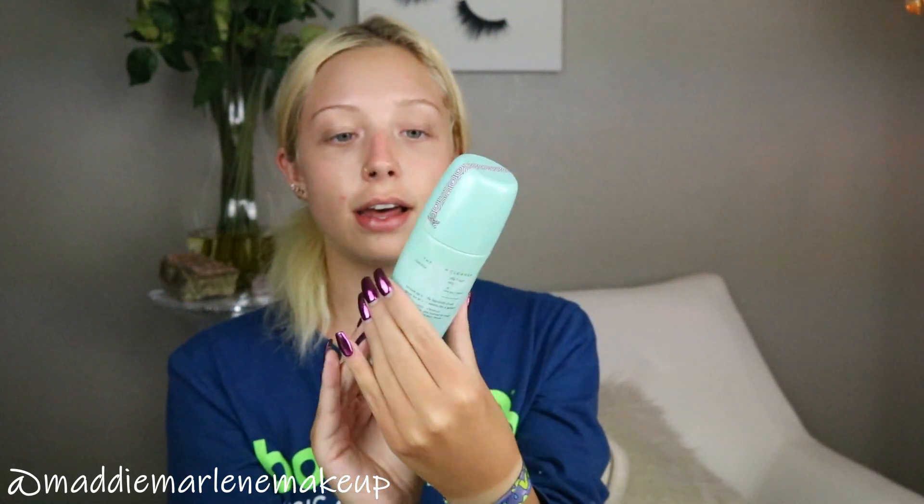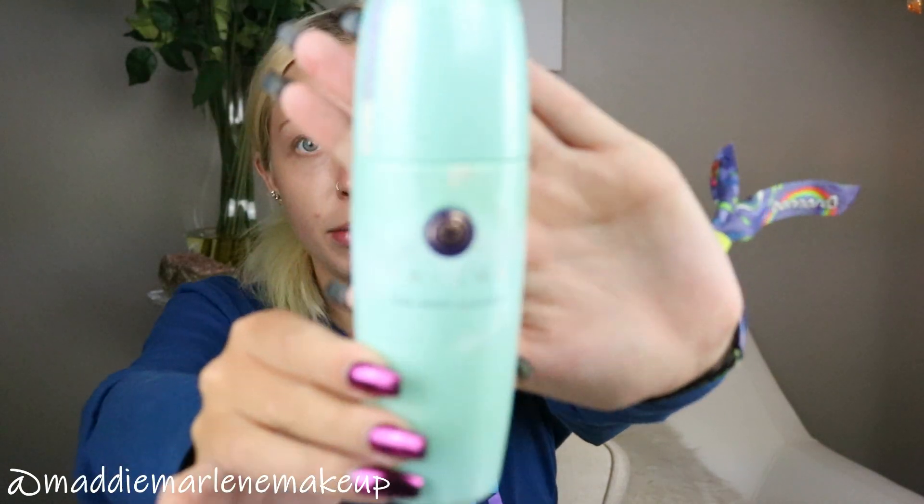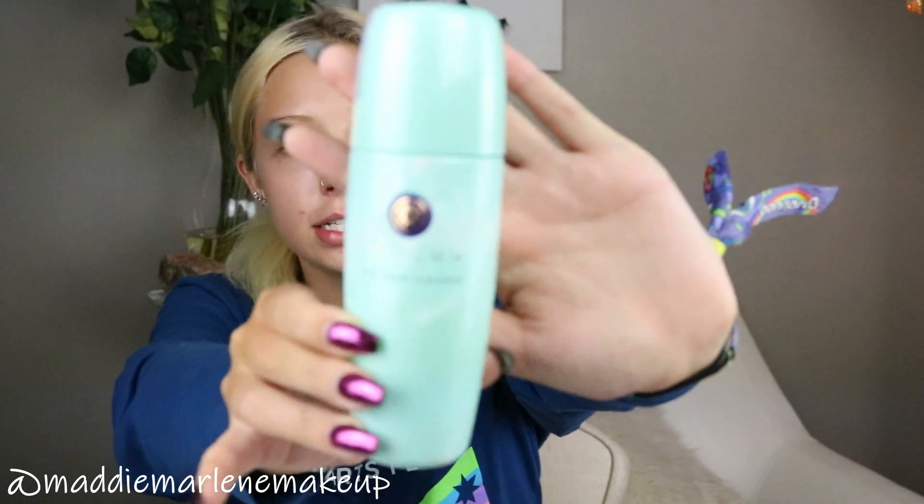My absolute favorite cleanser of all time right now — for about the past six months — is the Tatcha Deep Cleanse. As you can see it's used and abused, but I actually just bought a new bottle a few days ago because I'm almost out. I have maybe a couple more uses left. I'm going to follow up my double cleanse with the Tatcha Deep Rice Polish.